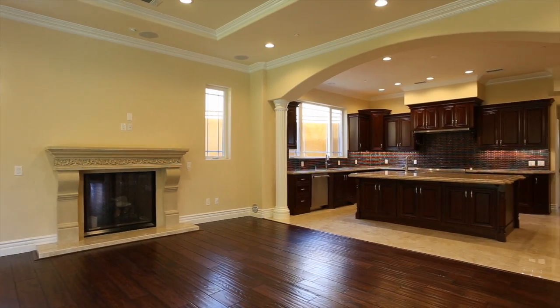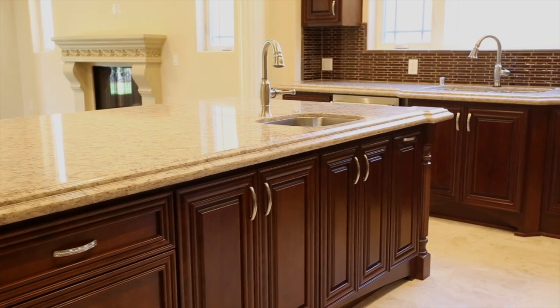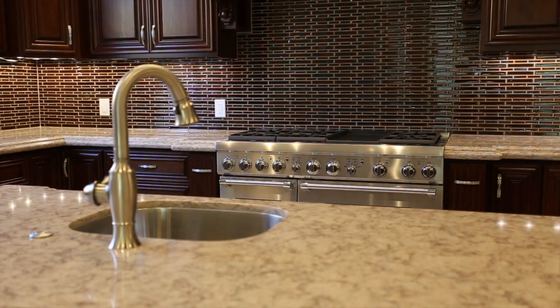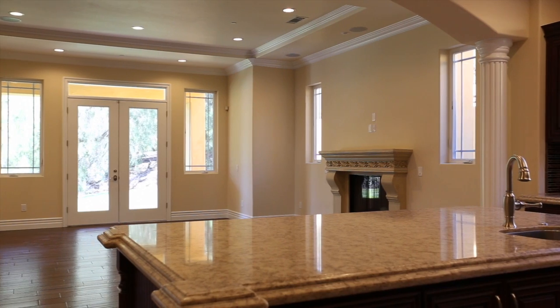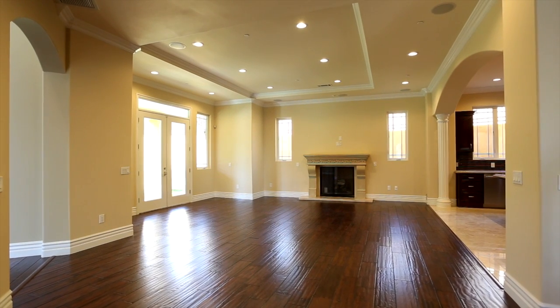The world-class gourmet kitchen features an oversized island with a breakfast bar, exquisitely crafted custom cabinetry, chef-grade stainless steel appliances, and opens to a living room with French doors that lead to the patio.